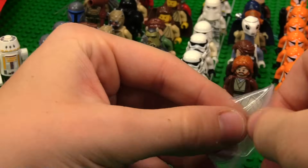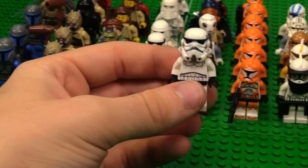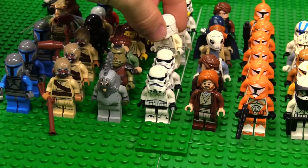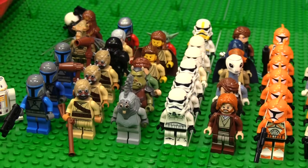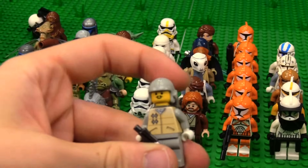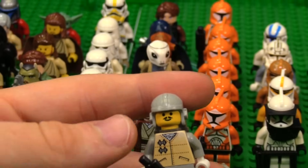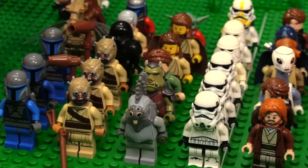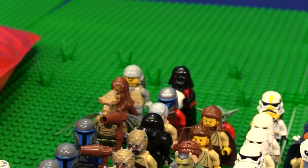Maybe we'll have to do the other box in a separate video. We got another modern Stormtrooper, so we're going to move the modern Snow Trooper back and put in the Stormtrooper. And then we also got this bad boy — I like that a lot. Vader — very nice.